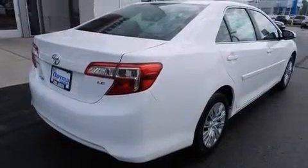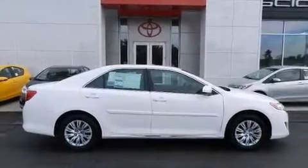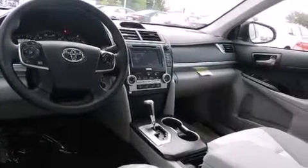cruise control, steering wheel mounted controls, a six-speaker audio system, front multi-stage airbags, rear seat child-proof door locks, an external temperature gauge, a CD player, a keyless entry system, and an auxiliary power outlet.